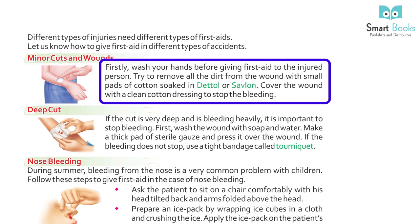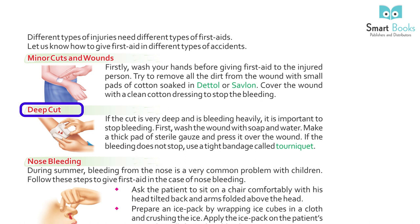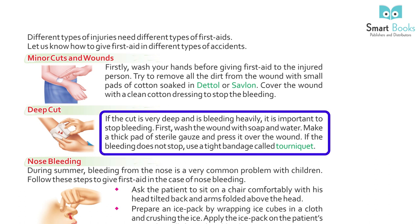Minor Cuts and Wounds: first, wash your hands before giving first aid to the injured person. Try to remove all the dirt from the wound with a small patch of cotton soaked in Dettol or Savlon. Cover the wound with a clean cotton dressing to stop the bleeding.